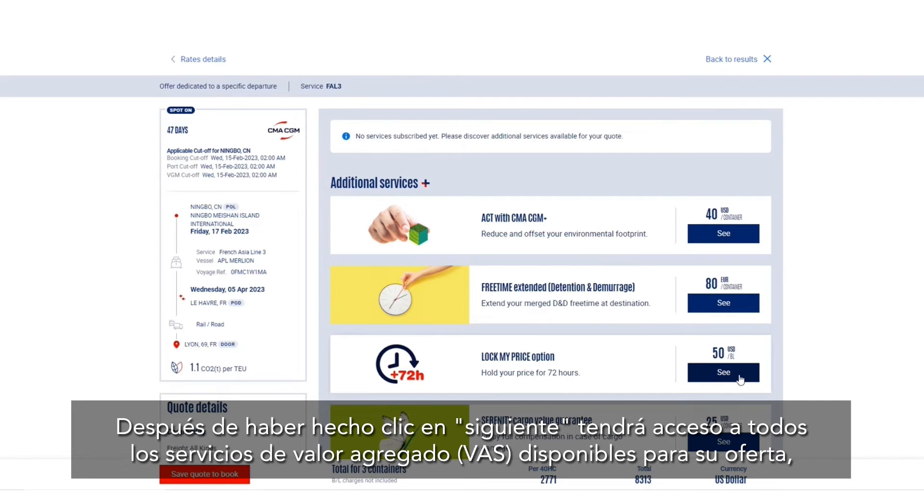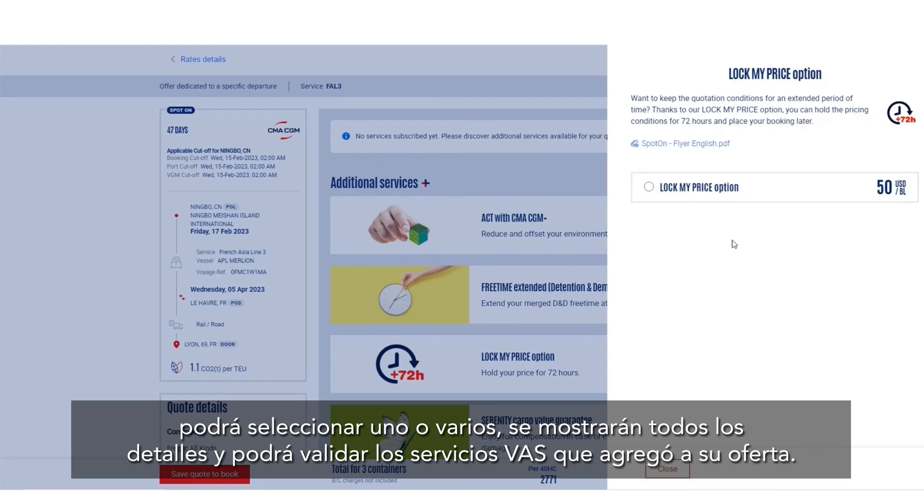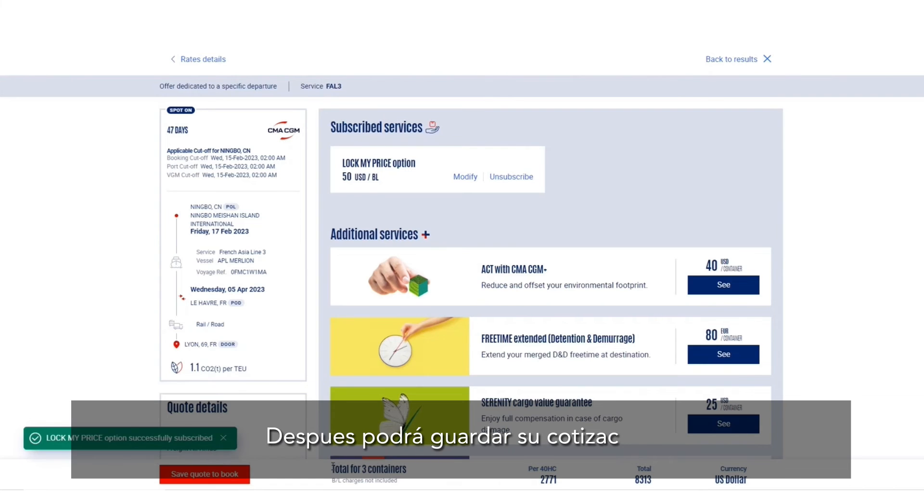Once you have clicked on 'Next,' you'll have access to all the value added services eligible for your offer and you will be able to select one or more. You'll see all details and can validate the value added services, which will be added to your offer.